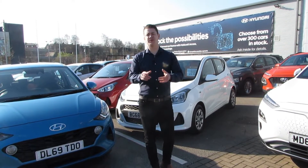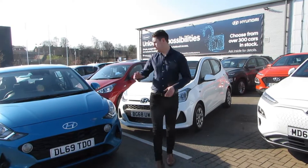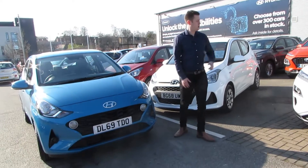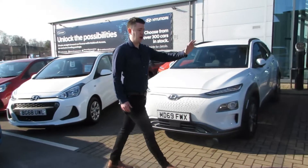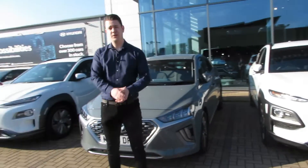Hi everyone, Rob from Stockport Hyundai here. Just a bit of a treat for you today — we're going to show you some behind-the-scenes footage of our video shoot showing off the all-new i10. Just over here we've got an electric Kona, a plug-in Ioniq, and a Kona hybrid. Okay, let's get to it!